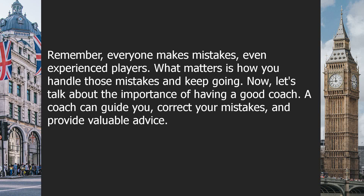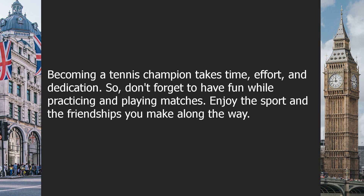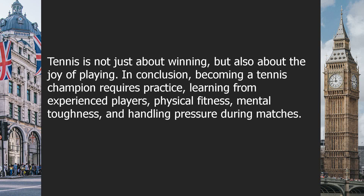Now, let's talk about the importance of having a good coach. A coach can guide you, correct your mistakes and provide valuable advice. They can help you develop your skills and work on your weaknesses. So, find a coach who can support and motivate you on your journey to become a tennis champion. Lastly, enjoy the process. Becoming a tennis champion takes time, effort and dedication. Don't forget to have fun while practicing and playing matches. Enjoy the sport and the friendships you make along the way. Tennis is not just about winning, but also about the joy of playing.